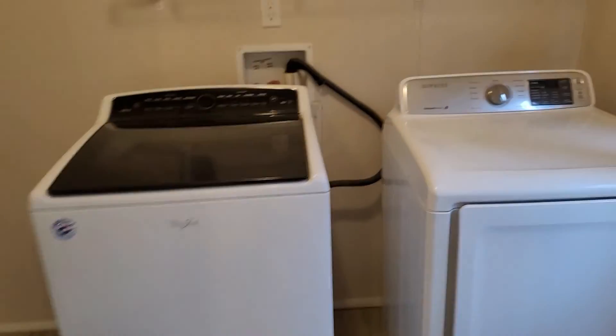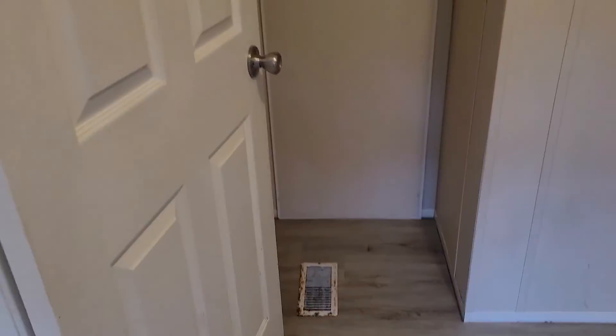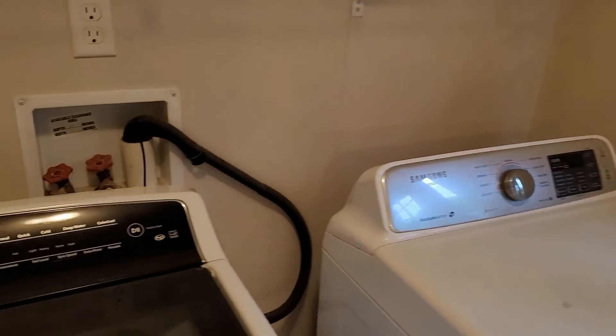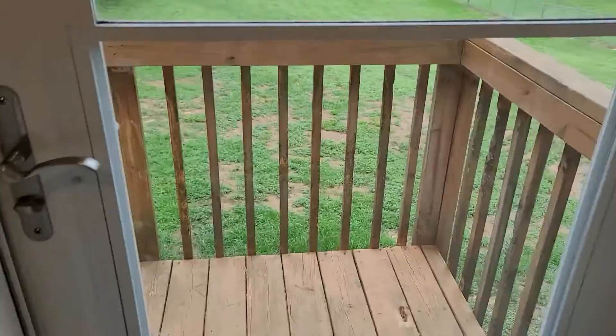The last room is the laundry room, which actually is a pretty decent size. There's a door over there and hookups for the washer and dryer.